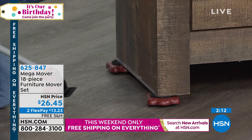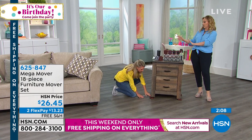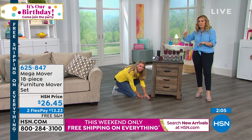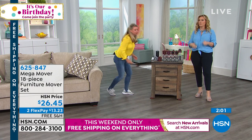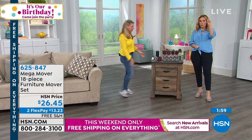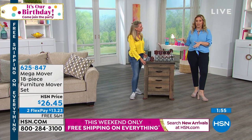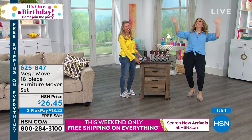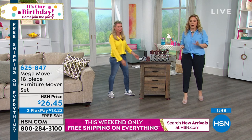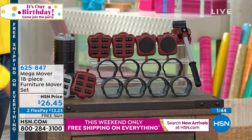It's not something you personalize — you can lend it to somebody, keep it in a little bag. How much would you pay someone to come over to your house to move furniture one time? This is $26.45. The shipping and handling is free because it's free shipping on everything. And then flex pay is $13.23.